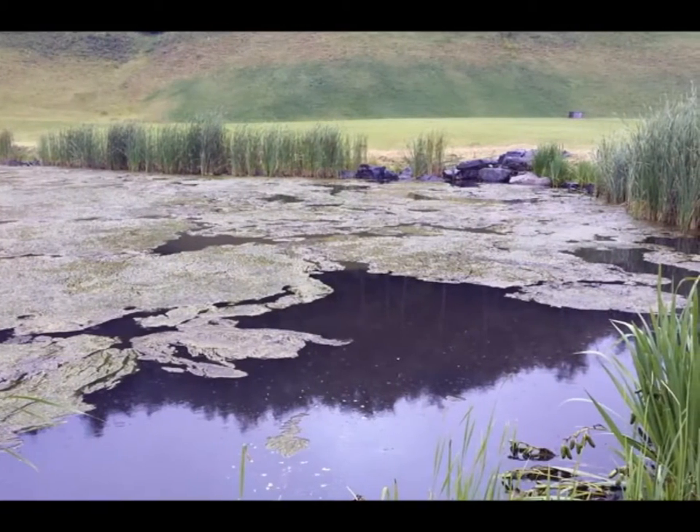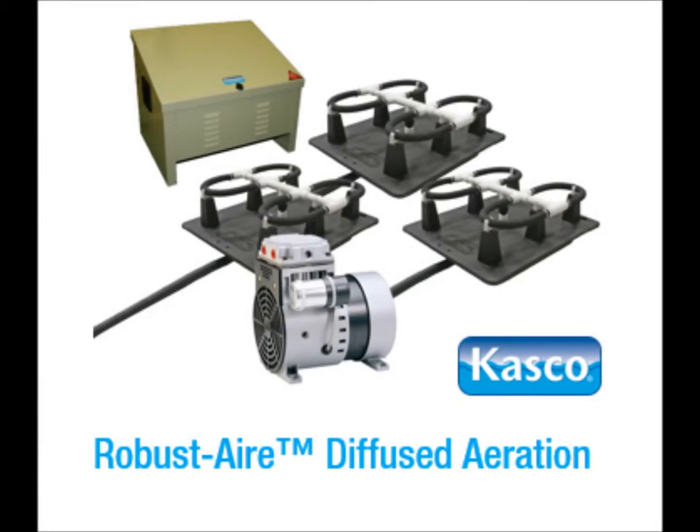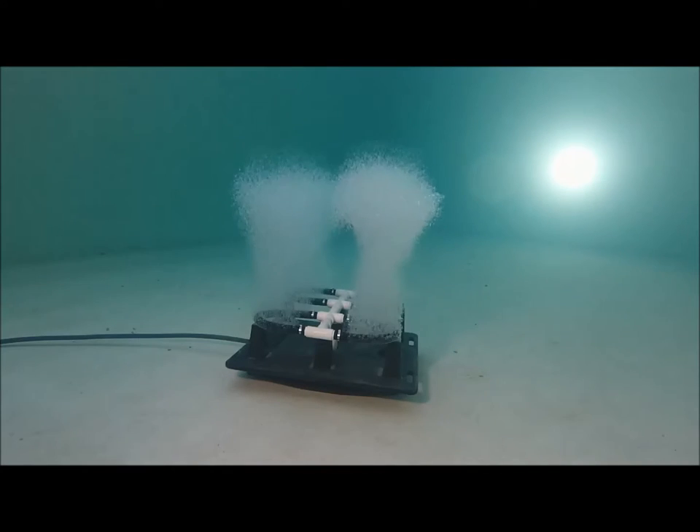CASCO offers a solution that can help you prevent algae blooms as well as help mediate their negative consequences. Robust Air is the perfect choice for whole pond aeration and water quality improvement in deep water applications up to 50 feet.